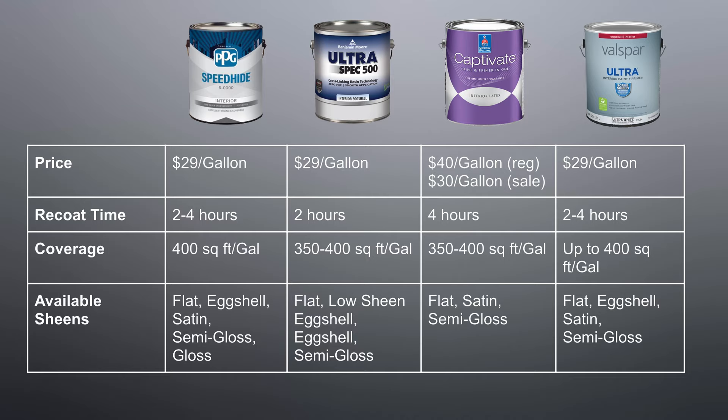The bottom line is that every product has its pros and cons. If you want to be done with your job faster, something like the Ultra Spec would be a great option, since you can re-coat in just two hours. If you want the smoothest application process, something like the Speedhide might be best. One of the biggest takeaways is that you don't always have to pay a premium price to get a premium product — the Ultra Spec is almost identical in performance to the Captivate, which usually costs $11 more per gallon, showing that a bigger price tag isn't always a better option. We hope you enjoyed this video and found it informative. Please like and subscribe, and comment below if you have any ideas for future videos.